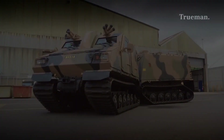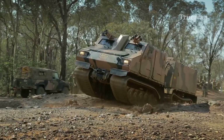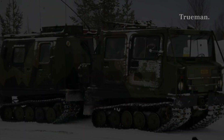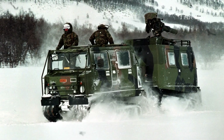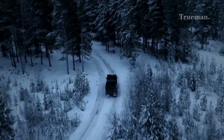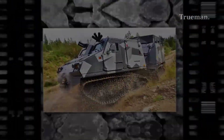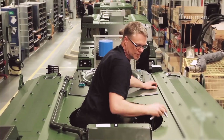The BVS-10, Bandvagn Skyddad 10, is a product of Swedish engineering. Developed by BAE Systems Hägglunds as a successor to the renowned BV-206 all-terrain vehicle, and introduced in the late 1990s, it was designed to address the increasing operational need for a vehicle capable of traversing some of the most treacherous environments on Earth.